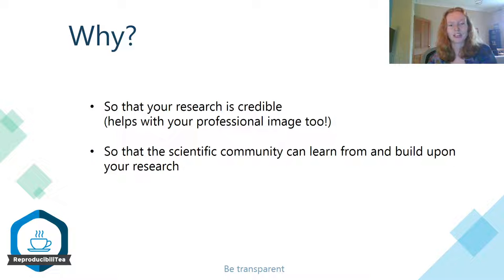Why should you do this? Making your research more transparent will make it become more credible as well. And it's not just a good thing for your research, but it also reflects well on you and your professional image. And the scientific community can really benefit from having transparent and credible research added to the knowledge base, because then you can learn from it and build upon your research.